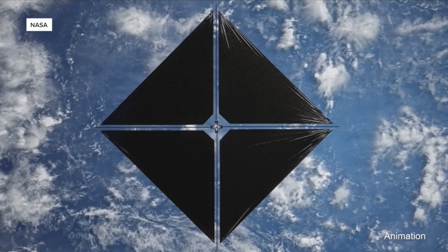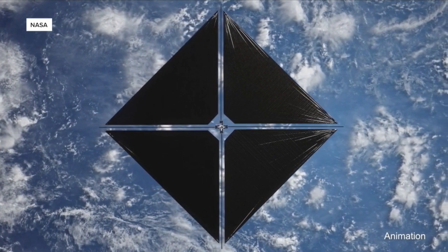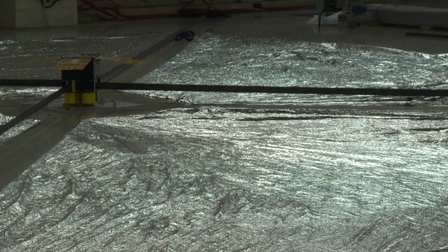The real solar sail is about 860 square feet and comes at a cost of around $20 million. It all folds up into a small box about the size of a microwave that a company will launch into space from New Zealand soon.